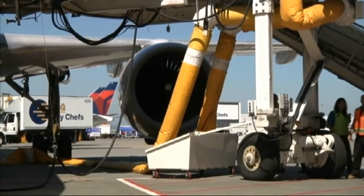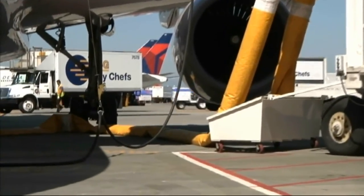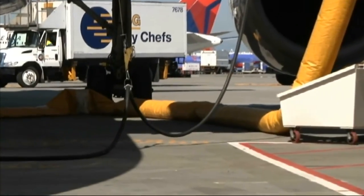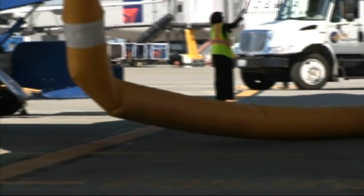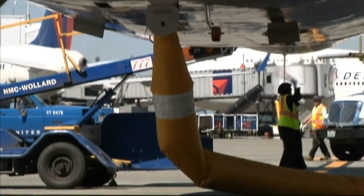Without preconditioned air, the aircraft's auxiliary engine runs the heating and cooling inside the plane, burning fuel as it sits at the gate. Preconditioned air will save airlines about 5 million gallons of fuel each year, or about 15 million dollars.